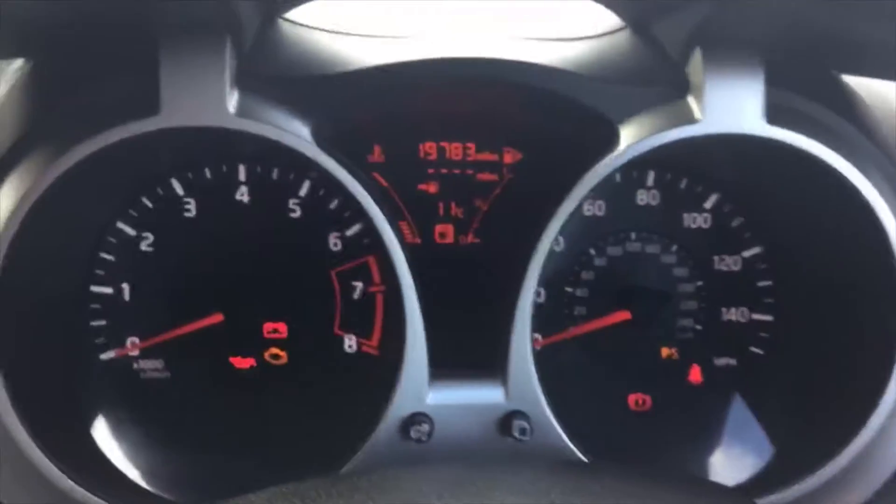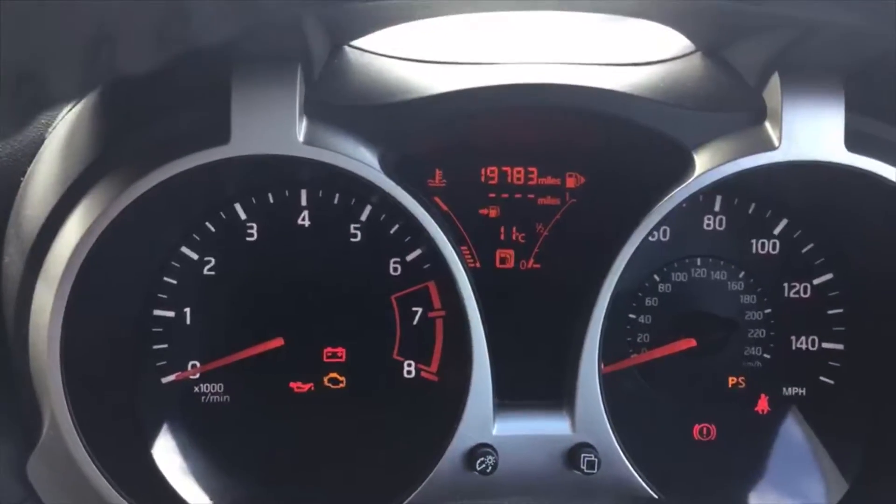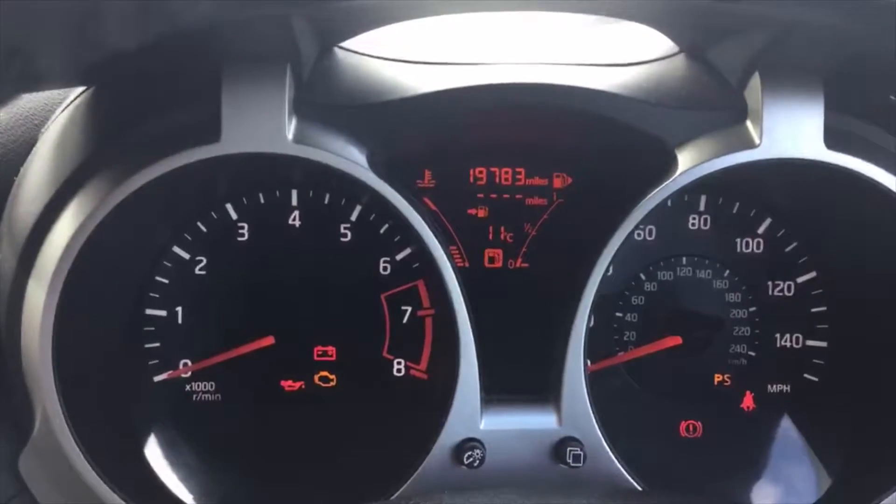Just over 90 and a half thousand miles as you can see there — 19,783.